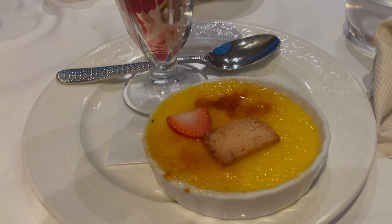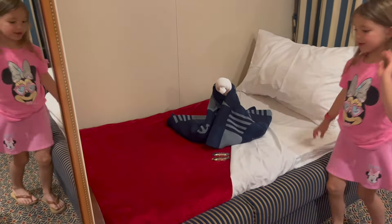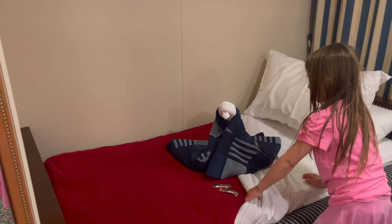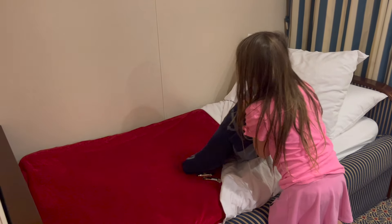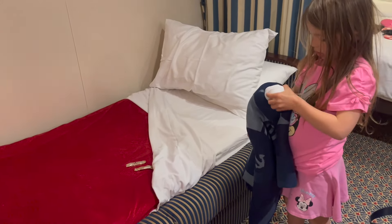Dessert is served: strawberry sundae and crème brûlée. Just got back to our room from dinner and they made us a towel animal — it looks like a little penguin or something, very cute. Kaylee's bed is all made up. We have a little curtain, so it's almost like we have a separate room. So that wraps up everything we did on day one of our Disney Wonder spring break vacation. I am filming this outside my room because Kaylee's already zonked out. I'm going to go in, grab a shower, and go to bed myself. We've had such a fun day and we have a full vacation ahead of us. I look forward to creating a video each day about what we do on our spring break Disney Wonder Cruise.